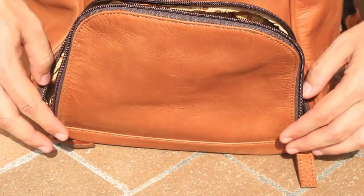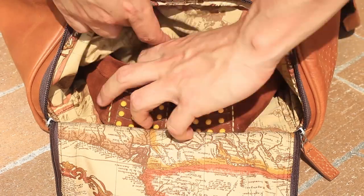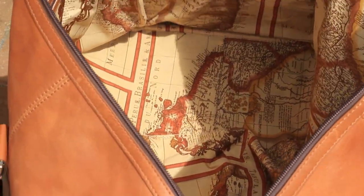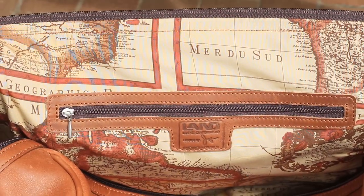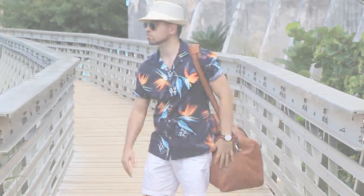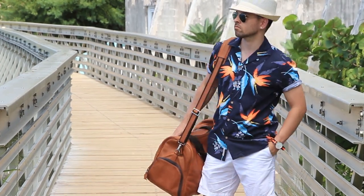One of the best parts about this bag has got to be the shoe compartment and the interior lining — to really appreciate the quality of its build you have to see it in person. They've got the signature Land map lining, which is incredibly gorgeous. Another cool feature is that the underside of the bag has protective metal pins so when you put your bag down, the leather doesn't get ruined. And the bag also comes with an incredibly stylish yet durable leather strap.